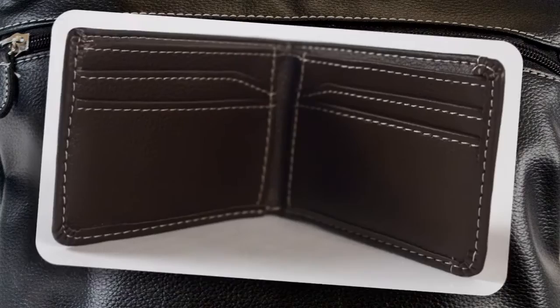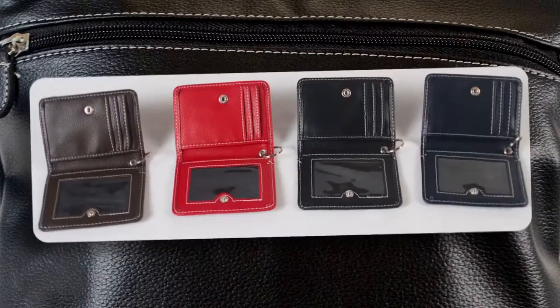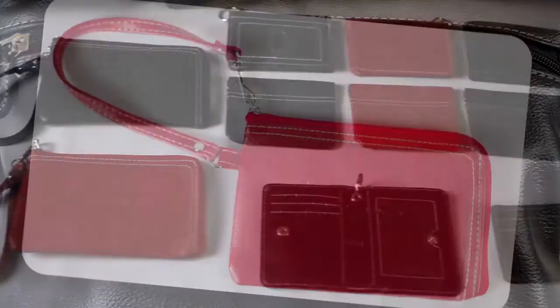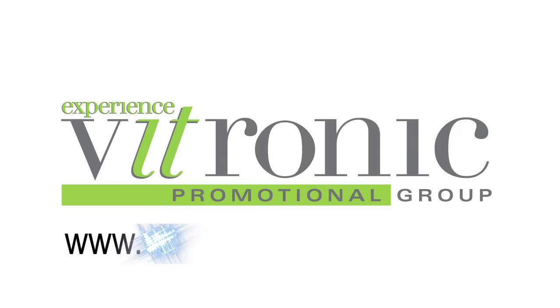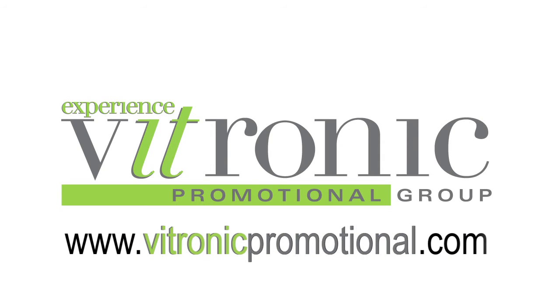For the purposeful yet classy look, latch on to the Le Mis collection. For a professional product that will increase your brand's visibility and make a lasting impression, choose the Le Mis collection. Check out the entire line on vitronicpromotional.com.